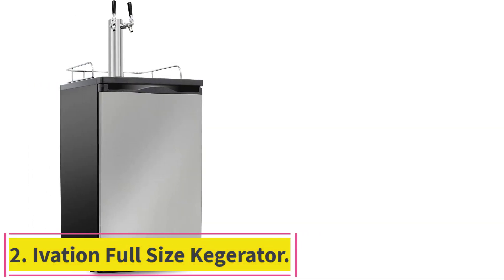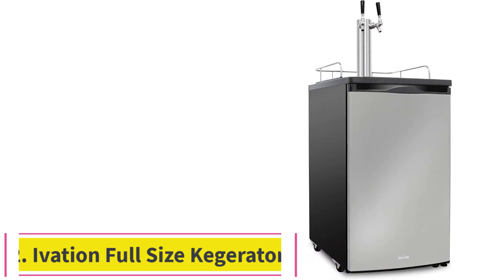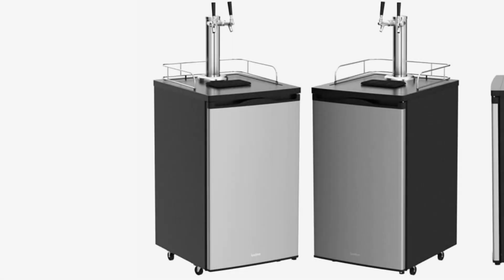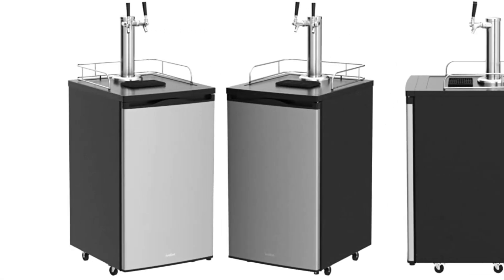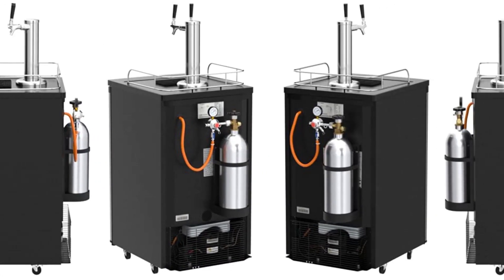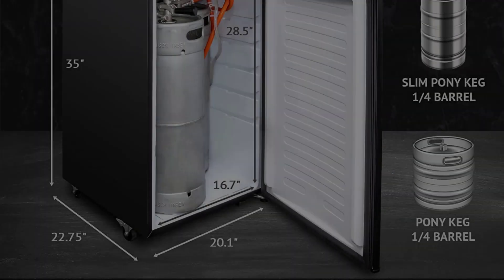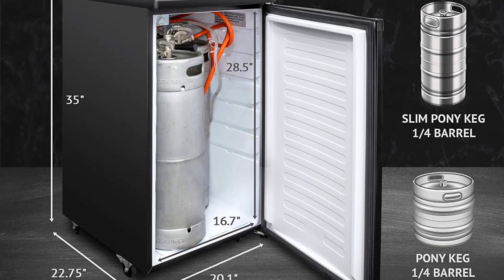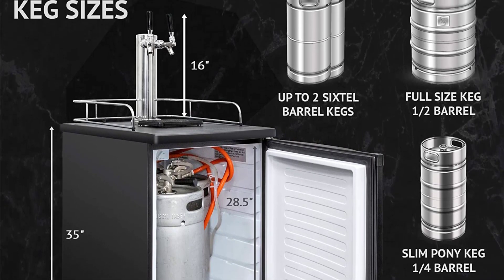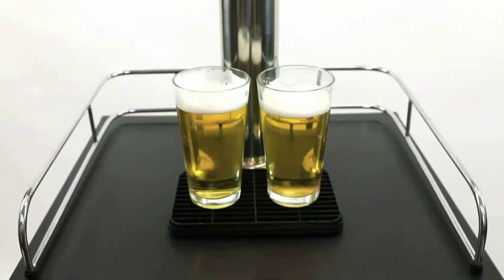Number 2: the Ivation Full-Size Kegerator. The Ivation Full-Size Kegerator is a freestanding keg refrigerator that can hold up to two separate types of beer on tap. It fits a variety of keg sizes, including full-size half-barrel kegs, pony kegs, slim pony kegs, sixth-barrel kegs, and Cornelius homebrew kegs. The dual-tap chrome tower is visually appealing and includes a removable drip tray and guardrail to prevent spills.